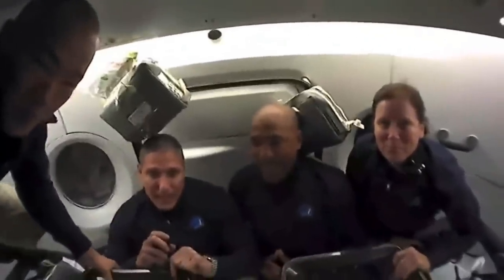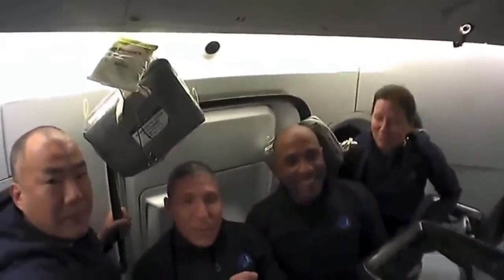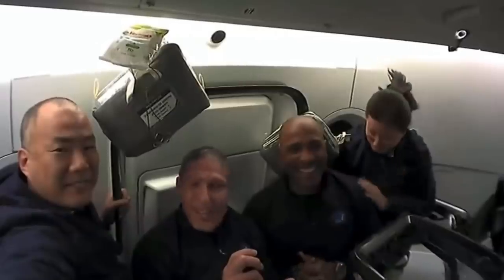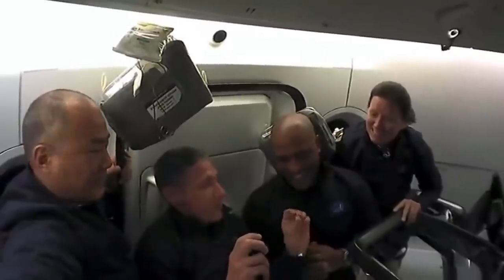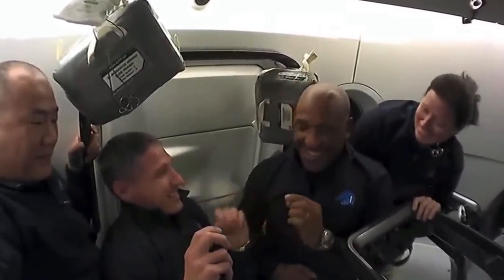Thank you Shannon, Soichi, and Victor. We're going to close out this little tour of Dragon Resilience with something very special — a tradition within the astronaut office. When you are first selected as an astronaut and complete about two years of basic training, you graduate and receive a silver pin. But once you've passed that 100-kilometer mark, you get a gold pin. We have one member of our crew who does not yet have the appropriate accoutrement for his uniform, so it is my honor to give Victor Glover his gold astronaut pin for passing 100 kilometers. Congratulations.